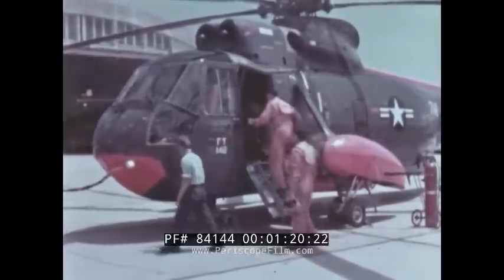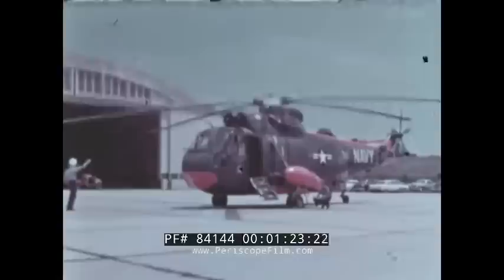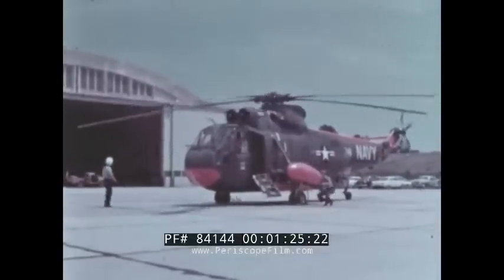The boat-hulled Hiss-2 is the Navy's first helicopter designed to detect, identify, track, and destroy enemy submarines while flying a full combat mission.